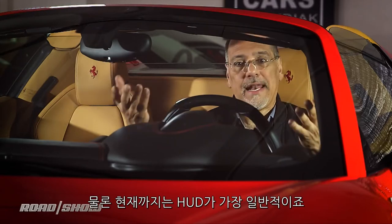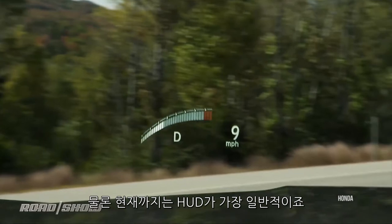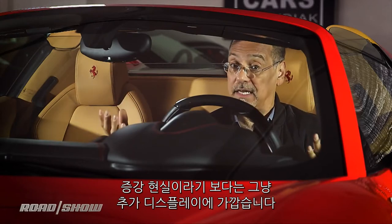The HUD, or head-up display, on the front windscreen of a car is actually fairly common now, though it's still mostly contained in a small area and is more of a display than true augmented reality at this point.